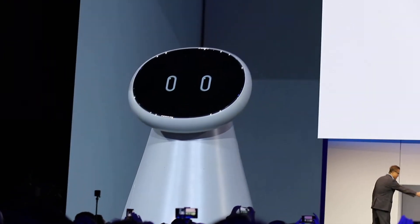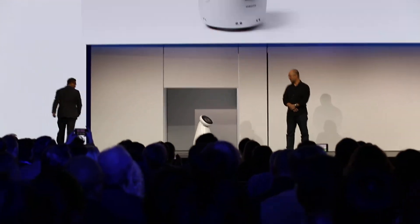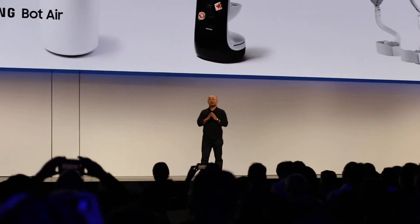All right, thank you, Gary. Bye. To see more of what Samsung Bot Care can do, please make sure to check it out.